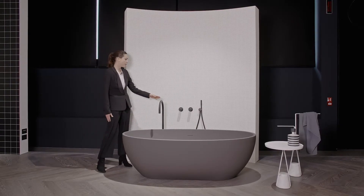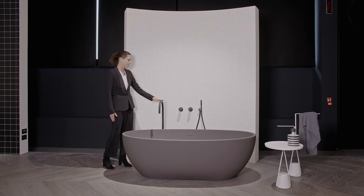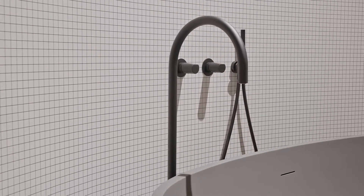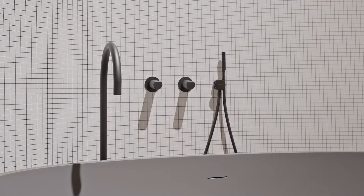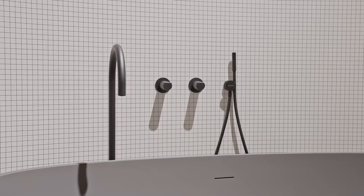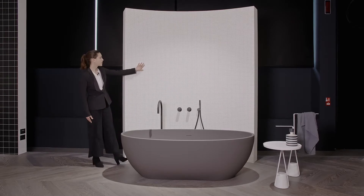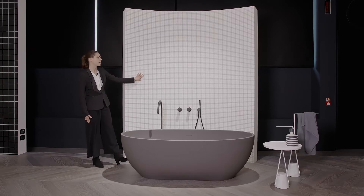The tap is the Indigo freestanding bathtub tap — completely new in matte black finish — as well as the mixers and article Phyllo, our hand shower with black silicone hose.